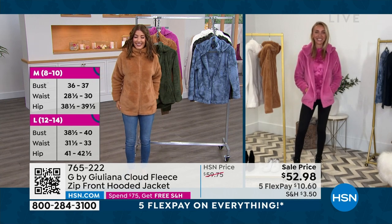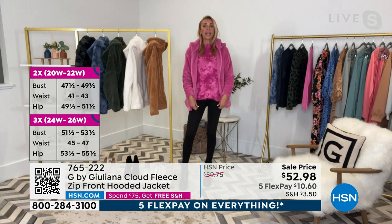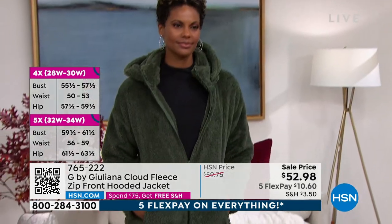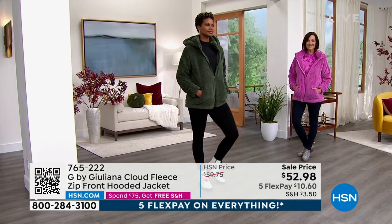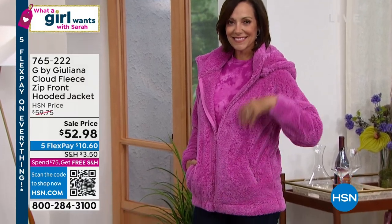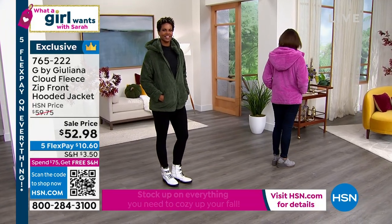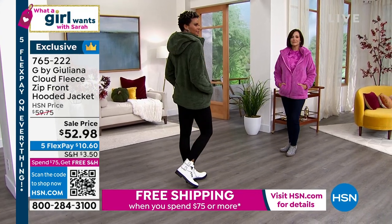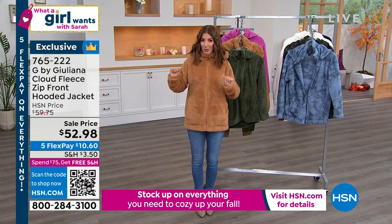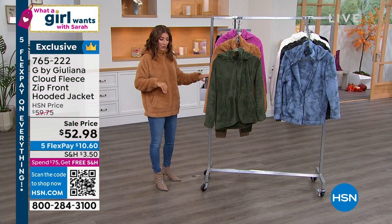I wish I had this jacket back then. You can layer under it as well. We have a two-pack mini mock top coming up that pairs back beautifully. Whether you're at home on a chilly morning having coffee, walking the dog, meeting a girlfriend for lunch, or running errands — this is the jacket you want to live your life in this fall and winter. The most limited color is the cream, and the black camo is now getting super limited.